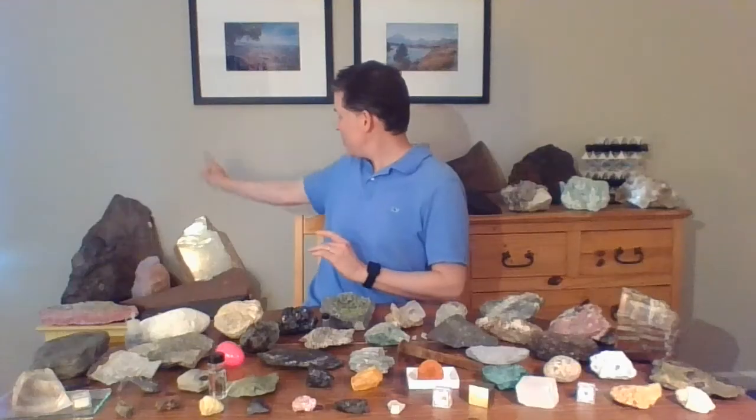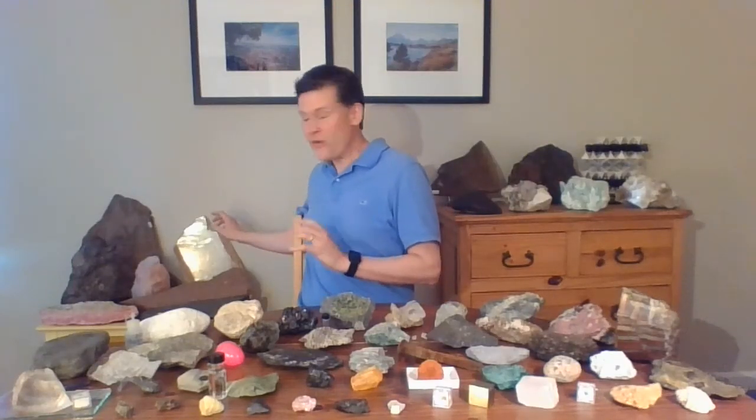Hello, everybody. Welcome to Every Rock Has a Story. Today's story is all about crystals — huge crystals. The rock of the day that I'll be talking about is the biggest crystal that I've brought. You might have noticed this one shining and glistening in the background. It's this one right here, and it's very heavy.